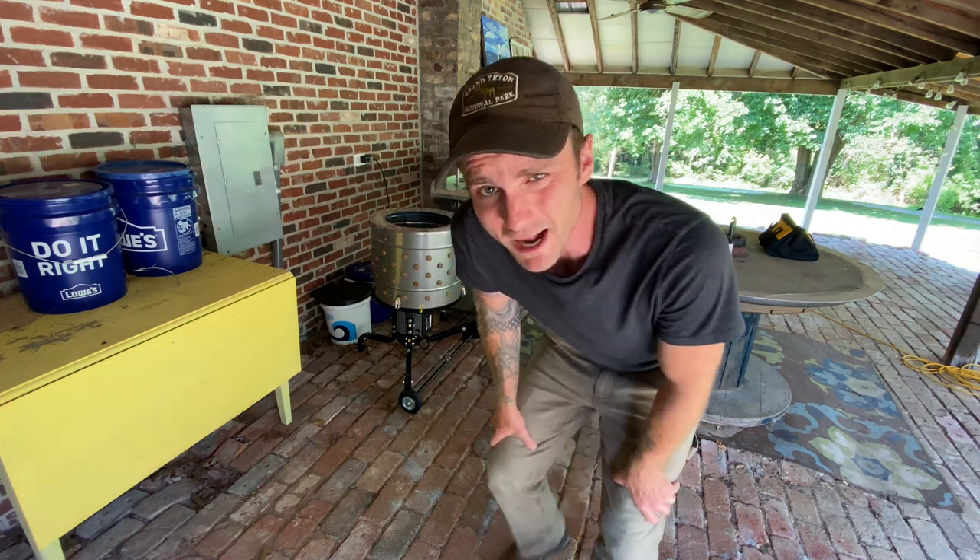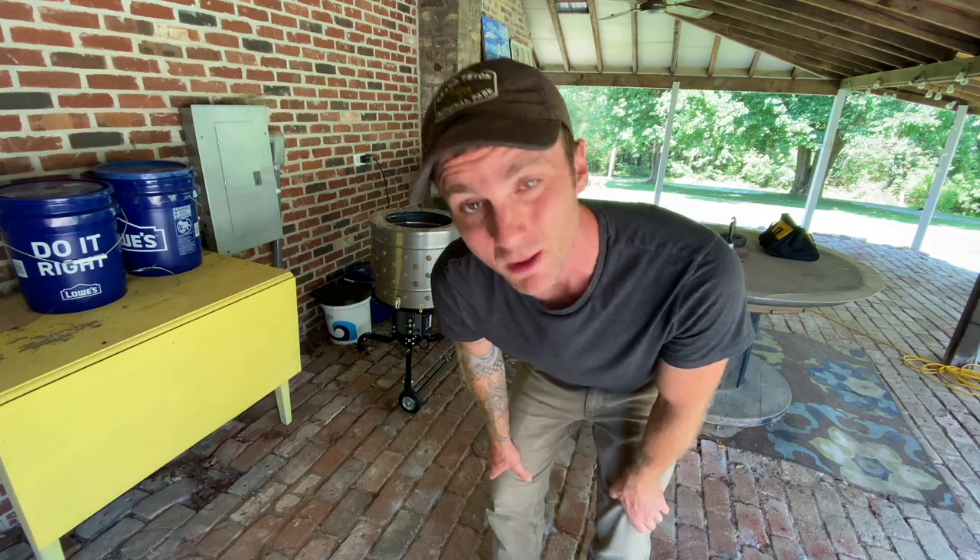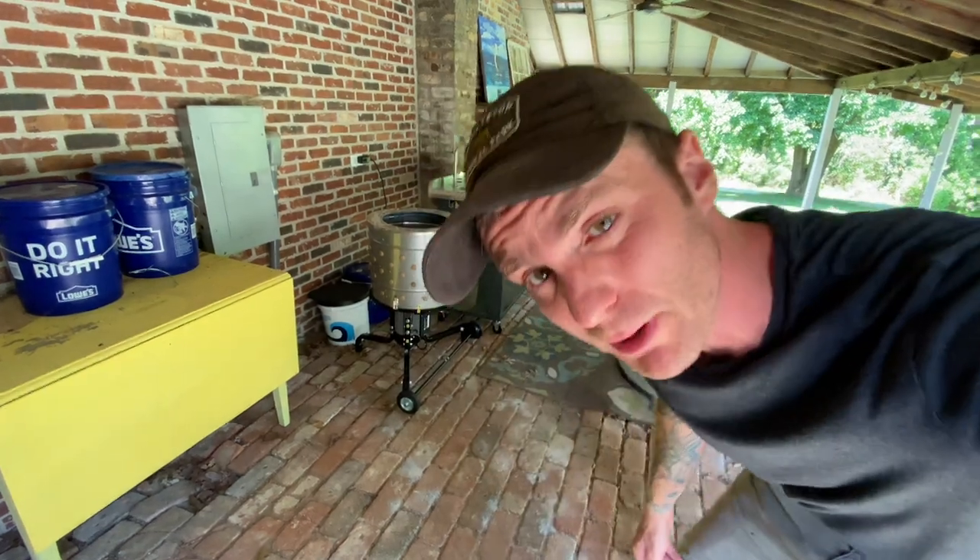Hi there, friends. Welcome back to the Yoastead. I hope your Wednesday is going well. Mine's going well. We've got a new chicken plucker. Want to see?